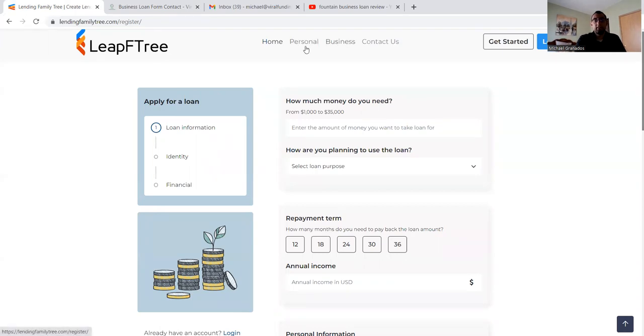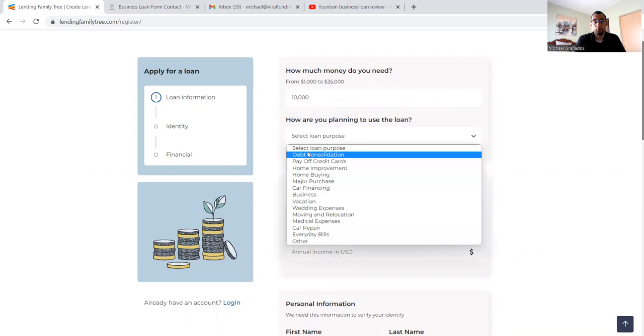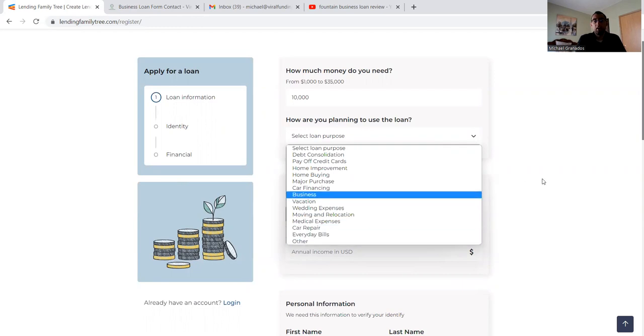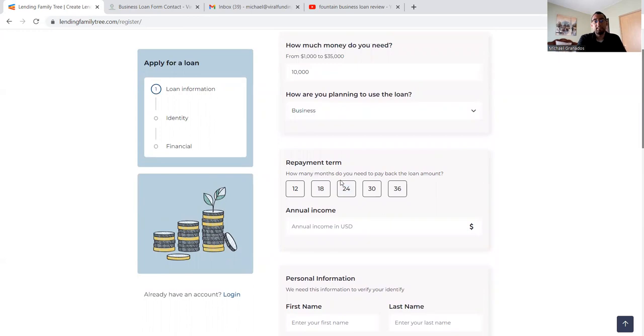Right here we can select any of these options. I'll start with business, which brings up a similar page. On the left-hand side you see 'apply for a loan' and the steps: loan information, identity, personal side, and financials. How much do you need — from $1,000 to $35,000? You can enter that amount, let's say $10,000. How are you planning to use this loan? Options include debt consolidation, paying off credit cards, home improvement, home buying, major purchase, car refinancing, business, vacation, wedding expenses, moving and relocation, medical expenses, car repair, everyday bills, and other. Then you select business, and the repayment term — how many months do you need to pay back the loan.